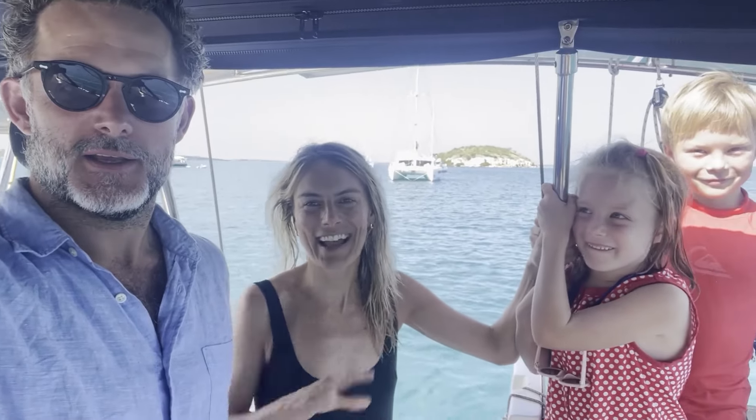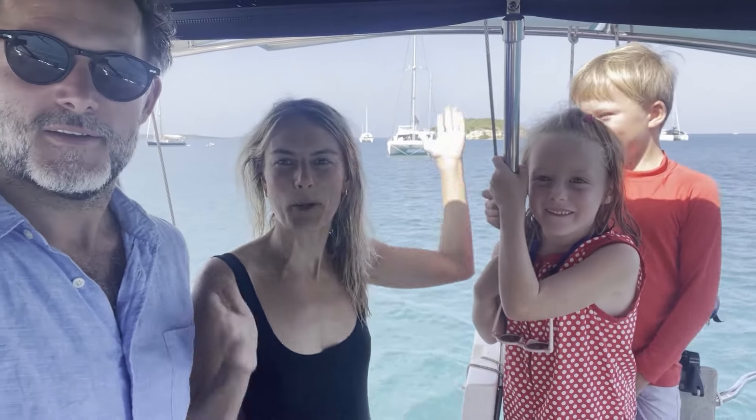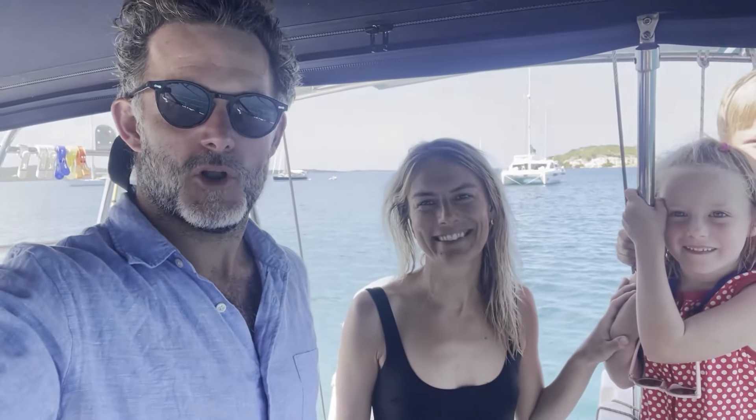My name is Ben. I'm Mehta. These are our kids and this is our boat, Saga. We're looking forward to showing you around.